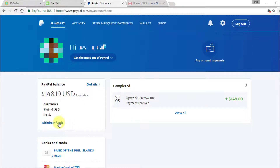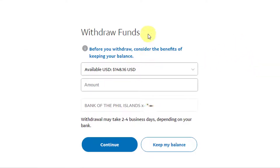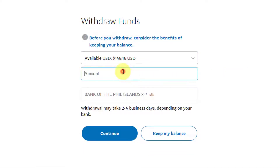Let's click on Withdraw Funds. On the Withdraw Funds page I have the option to select which available funds I want to get the money from. In my case I have US dollar funds and peso funds available. I will select the US dollar funds, which has the $148 I transferred from Upwork, and now I will withdraw $148 to my local bank account.